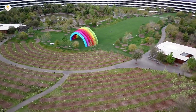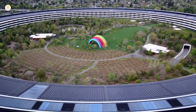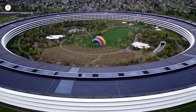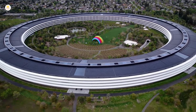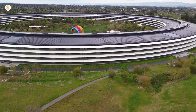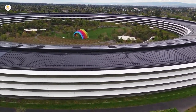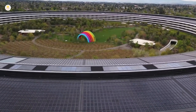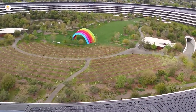Located on a suburban site totaling 175 acres (71 hectares), it houses more than 12,000 employees in one central four-story circular building of approximately 2,800,000 square feet (260,000 square meters). Apple co-founder Steve Jobs wanted the campus to look less like an office park and more like a nature refuge. 80% of the site consists of green space planted with drought-resistant trees and plants indigenous to the Cupertino area, and the center courtyard features an artificial pond.